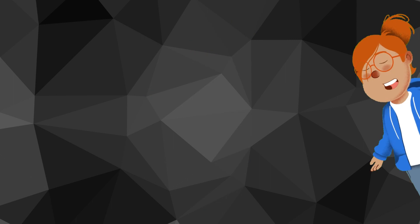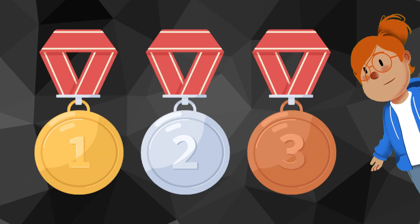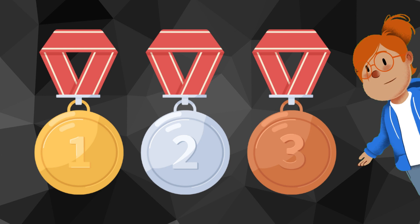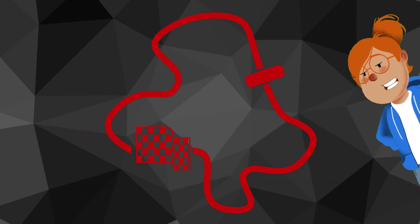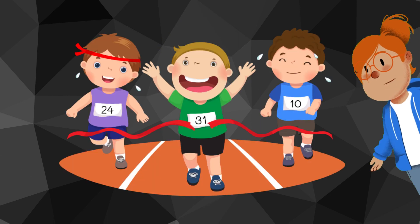Next, let's learn about ordinal numbers. Ordinal numbers tell us the position of something in a list or order. For example, in a race, if you come in first place, "first" is an ordinal number because it tells us your position.